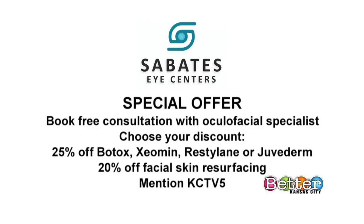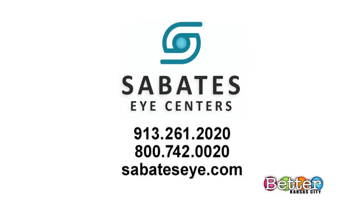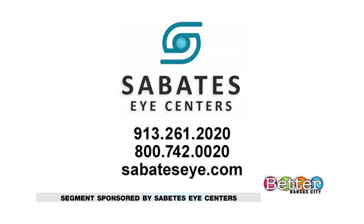There are special offers if you book a free consultation with an Oculofacial Specialist at Sabotez Eye Centers. Make sure to mention KCTV5 when making your appointment. To book that free consultation or take advantage of those special offers, you can call 913-261-2020 or toll free 800-742-0020, or go online to sabotezeye.com.